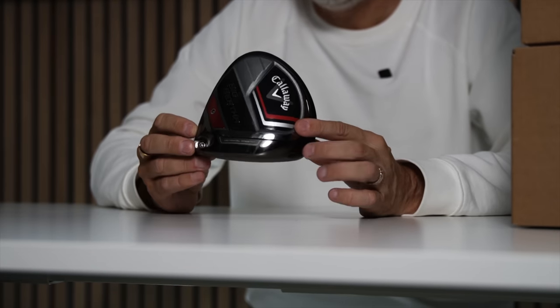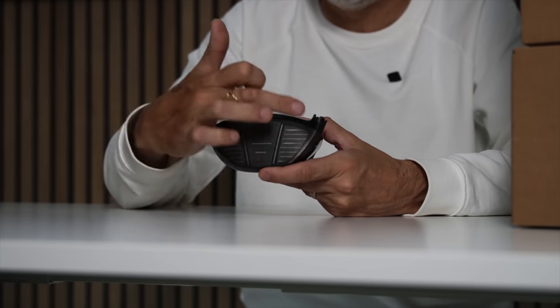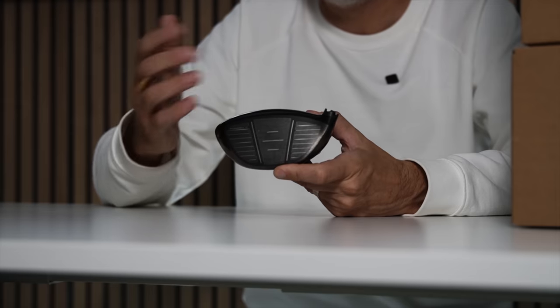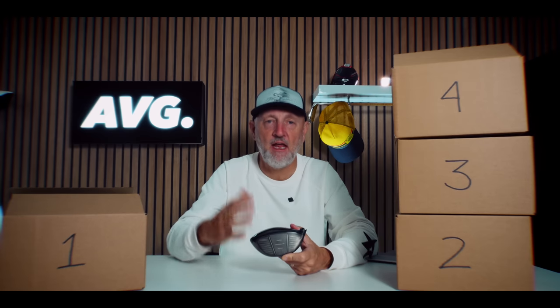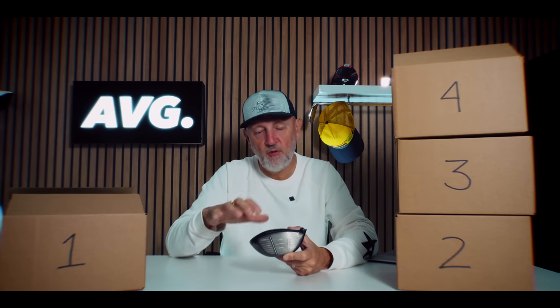The Big Bertha is synonymous with user-friendliness, but what they did with the Big Bertha 23 that is different from other drivers is they designed an extra large face. That design gives a bigger sweet spot, higher MOI, and higher levels of forgiveness — the key attribute of this lineup. The other key attribute is offset and draw bias.